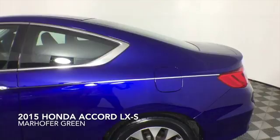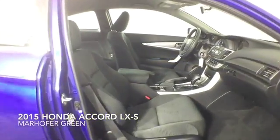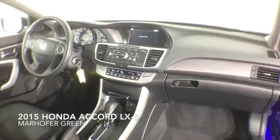Additional features include Bluetooth capability, a backup camera, alloy wheels, front dual-zone air conditioning, and a six-speaker audio system.